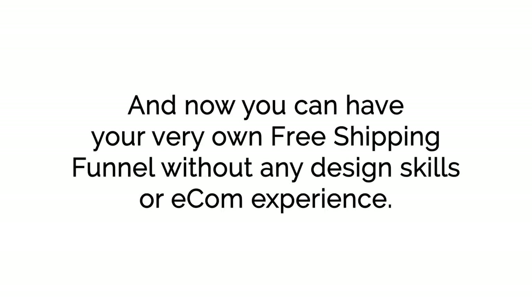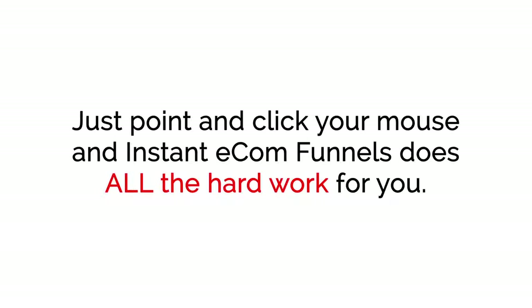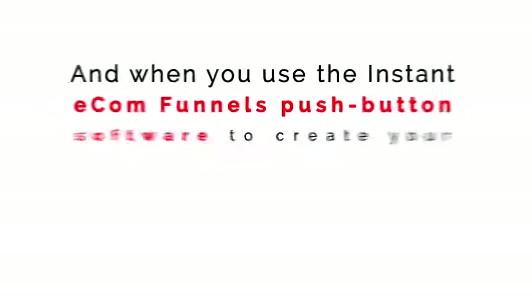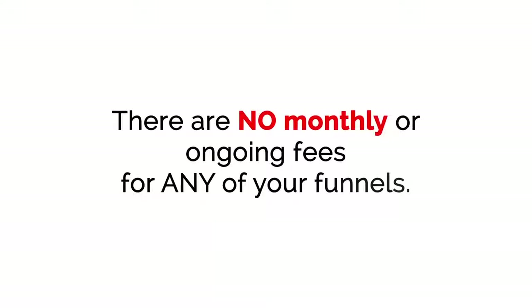Now you can have your very own Free Shipping Funnel without any design skills or e-com experience — just point and click your mouse. Whether you choose the Free Plus Shipping Funnel, the Free Shipping Funnel, or both, you'll have your e-com funnel up and ready to make you money in minutes, not days or weeks like doing it the traditional way. And when you use Instant E-com Funnels, you don't have to worry about monthly fees like you'll find with Shopify. There are no monthly or ongoing fees for any of your funnels.